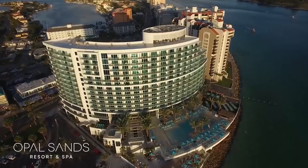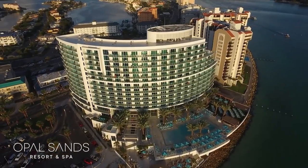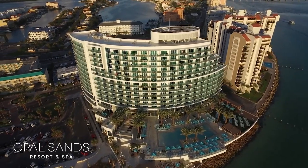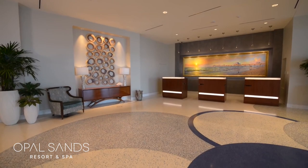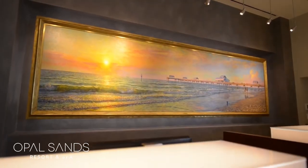All of the artwork is gulf inspired by a really famous local artist, and it's kind of a different hotel because it's more chic and it's not like a lot of the older Clearwater properties. A lot of people come here and think they're in Miami, especially walking into the lobby.